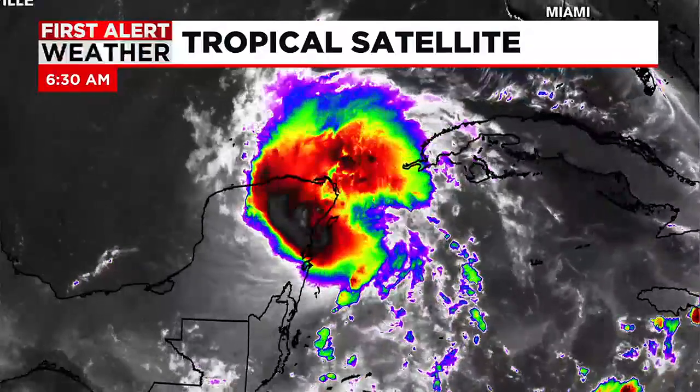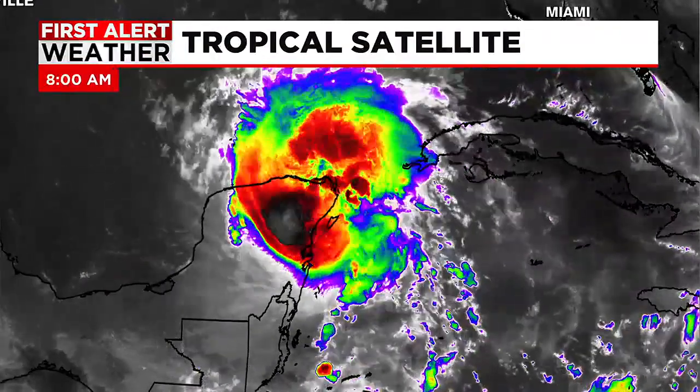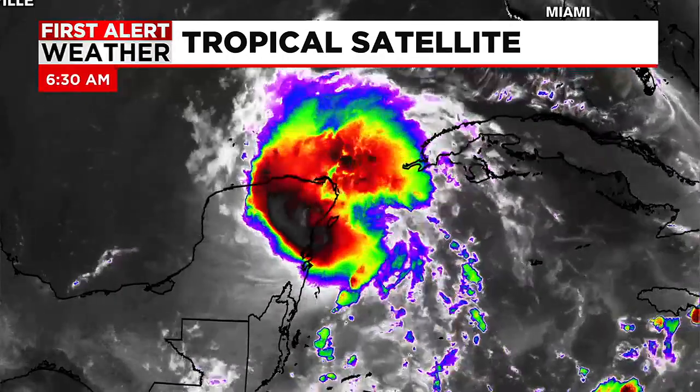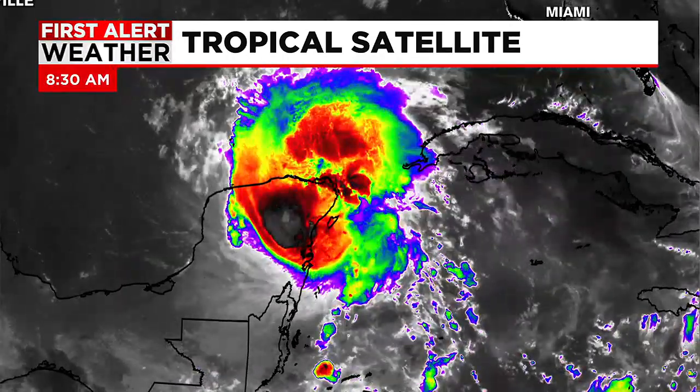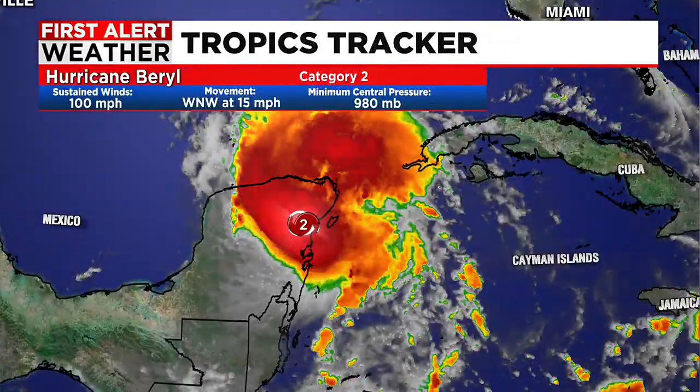Hurricane Beryl has officially made landfall in the Yucatan Peninsula of Mexico as a category two hurricane, bringing very gusty winds and heavy rain. Taking a look at our tropical satellite, you can see that loop where it's making its way towards the Yucatan Peninsula, making landfall just under an hour ago. It will continue to weaken as it moves across the peninsula right now.